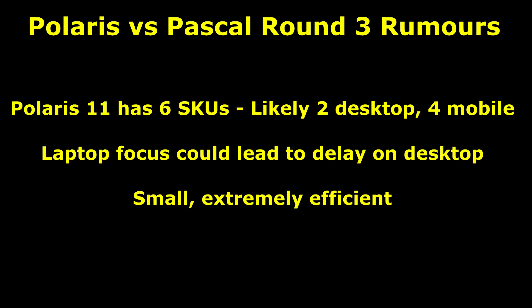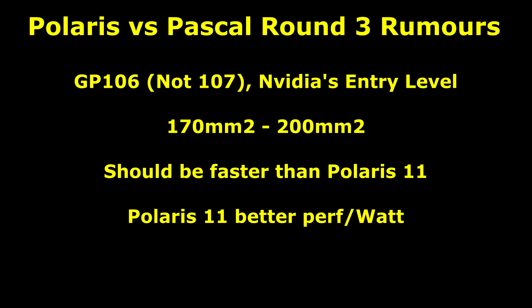Now time to wrap this one up. I've barely talked about Polaris at all in this video — there's been one or two rumors since the last time, but nothing very concrete. At the entry level, Polaris 11, the smallest GPU, looks like it's going to have six different versions. In other words, there will probably be two desktop graphics cards, which means there will likely be four mobile versions. I'm pretty certain that Apple will be interested in these, and this could actually lead to a delay on the desktop. It's a very small, very efficient GPU — around 120mm². NVIDIA's competition looks like it is much bigger; we're calling this GP107, and we believe it is around 170 to 200mm². Judging by the difference in size, I would be very surprised if GP107 is not the faster of the two GPUs. However, it really looks like AMD is targeting performance-per-watt leadership down here, as they've lost a lot of market share in notebooks and Polaris 11 looks like a really strong attempt at taking that back.